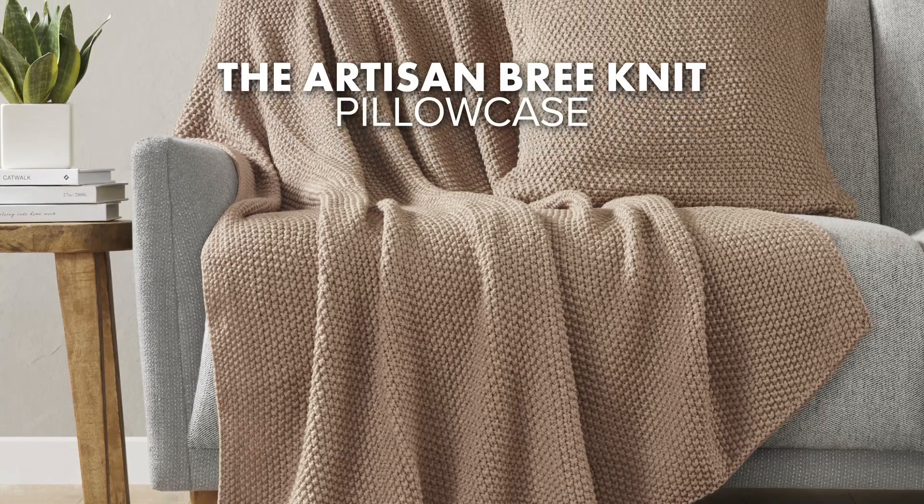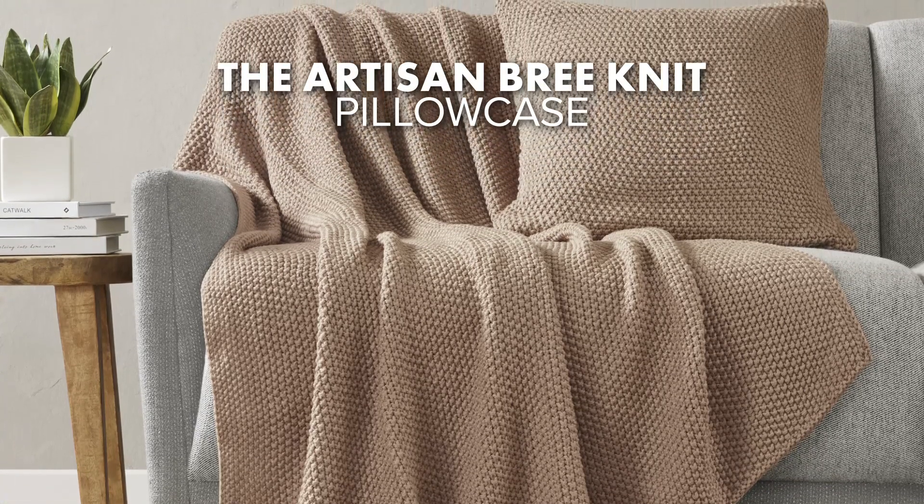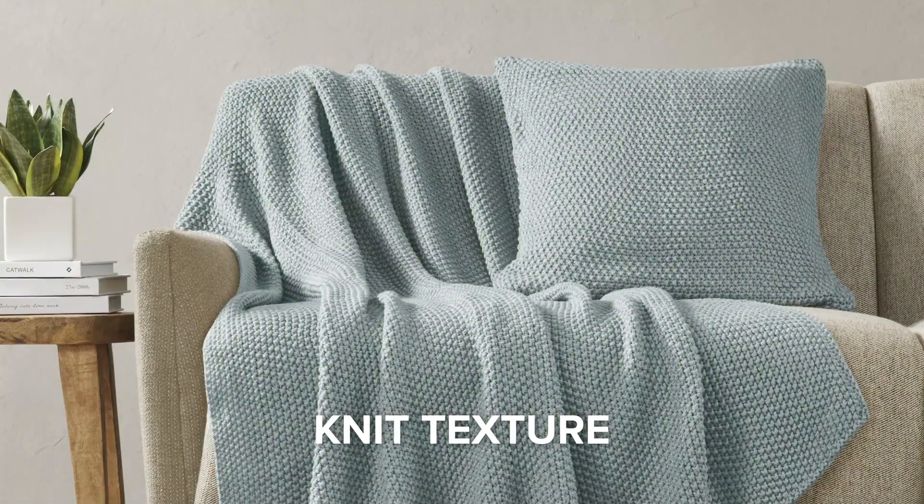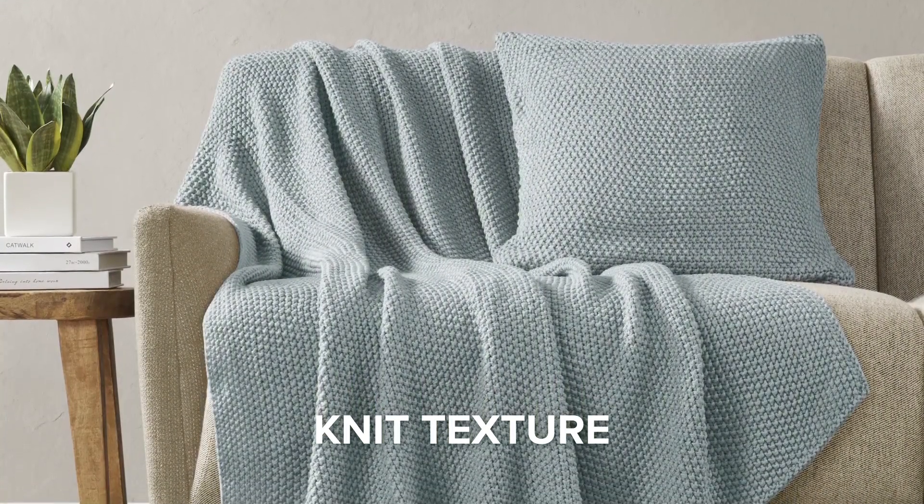Introducing our latest addition to home comfort, the Artisan Brie Knit Pillowcase. Experience the unique Artisan touch with its beautifully knit texture, bringing a sense of warmth and sophistication to your room.